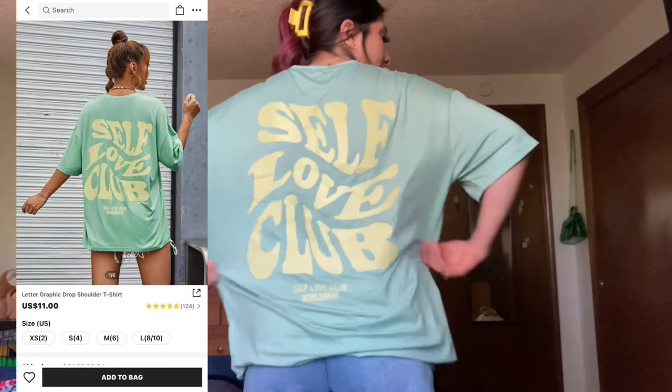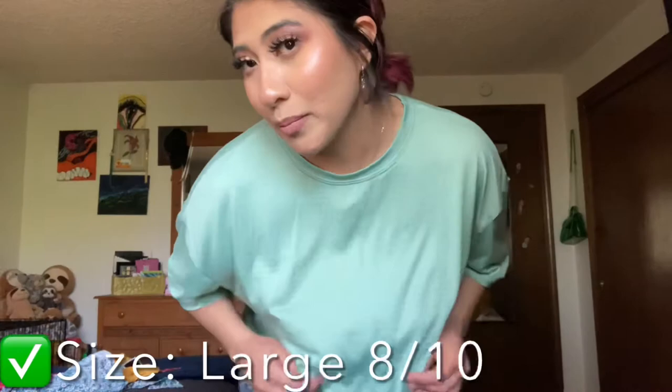I also got this cute little mint green top — don't mind that stain. I tried cleaning it off with Tide Pen because I had Taco Bell. Every time I get new clothes I drop food on them and stain them, so I guess it's a PJ shirt now. The back says 'Self-Love Club' and I just thought the contrast of the pastel green and pastel yellow was really cute.